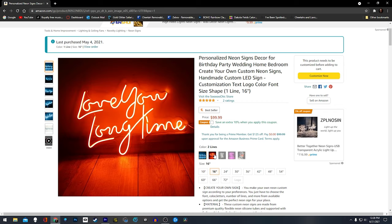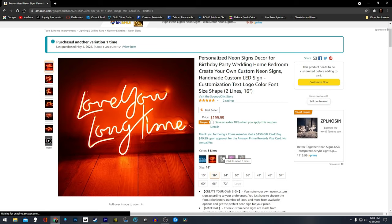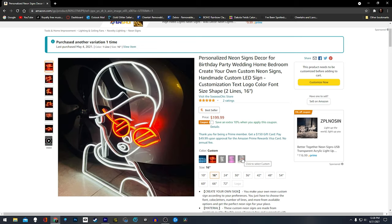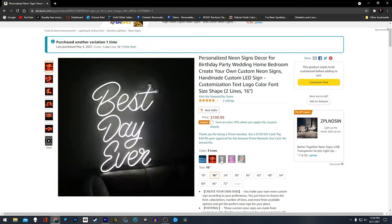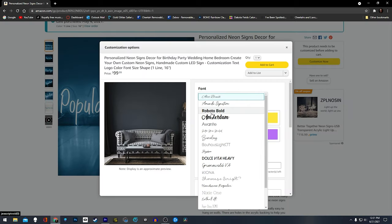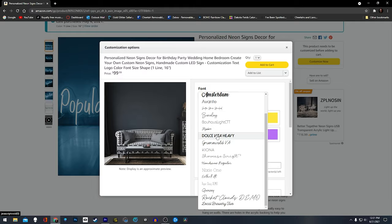All you'll have to do is go into their website and pick a one line or two line option — you can do four or five letters on one line, six letters, or you can do two lines. You can customize them and change the color of them, but they do not have RGB on them.